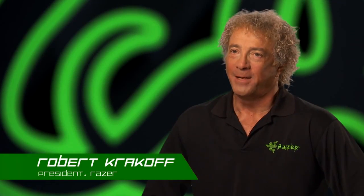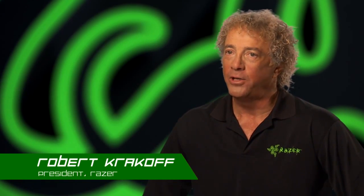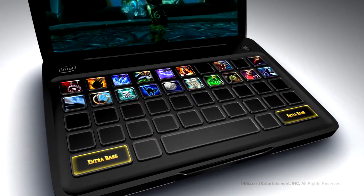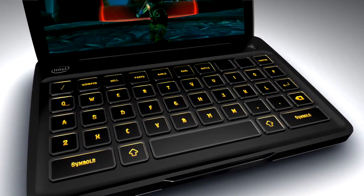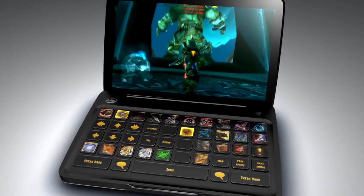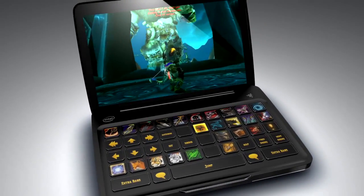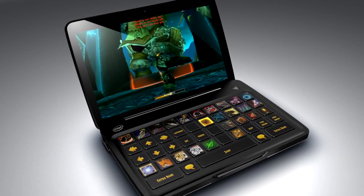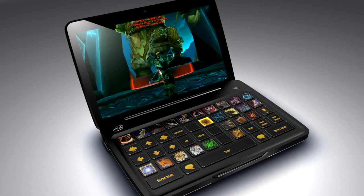Take World of Warcraft, for example. With a Switchblade, not only can you interact with what's happening on screen, but having all of your skills and commands magically laid out on the keyboard — that's just a whole new level of experience. The adaptive tactile keyboard brings the functionality of a full-sized gaming keyboard into a tiny portable form factor, without sacrificing the need for full-sized keys.